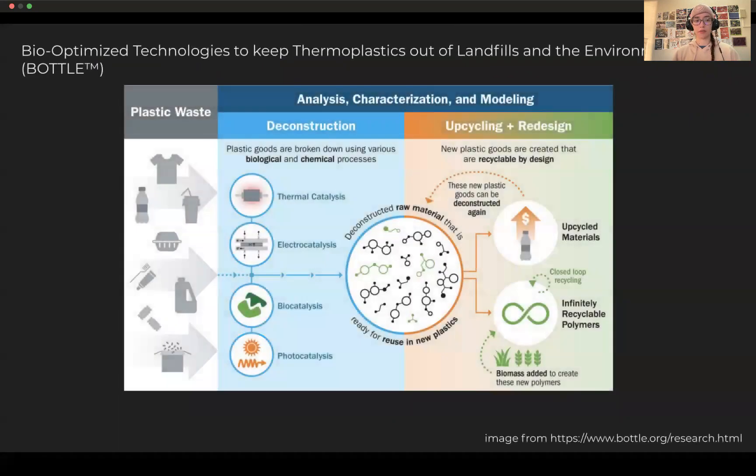Luckily, in the United States, the Department of Energy and the associated national labs are working on a project called BLODL — bio-optimized technologies to keep thermoplastics out of landfills and the environment. This process is really focused on making plastics that are more susceptible to breakdown as well as designing catalysts to break down the plastics. There is a lot more research going on globally with plastic degradation, but this is one effort occurring in the U.S. and is pretty fun to look into if you ever get a chance.